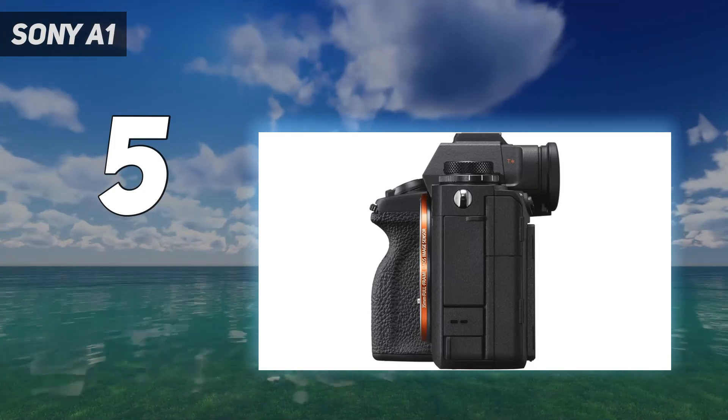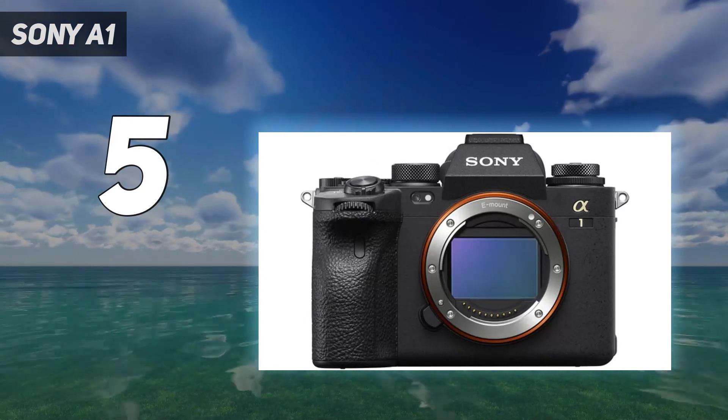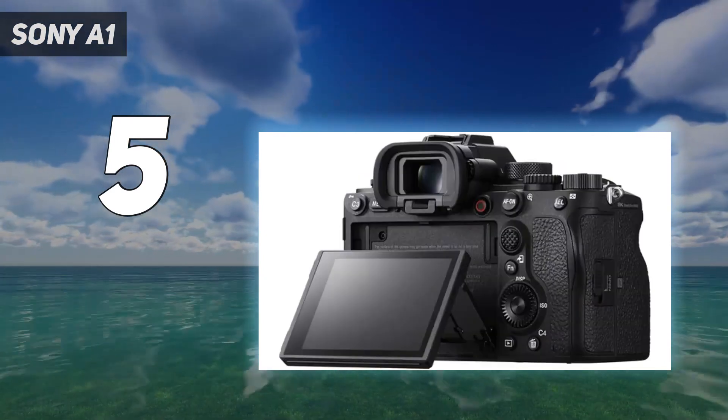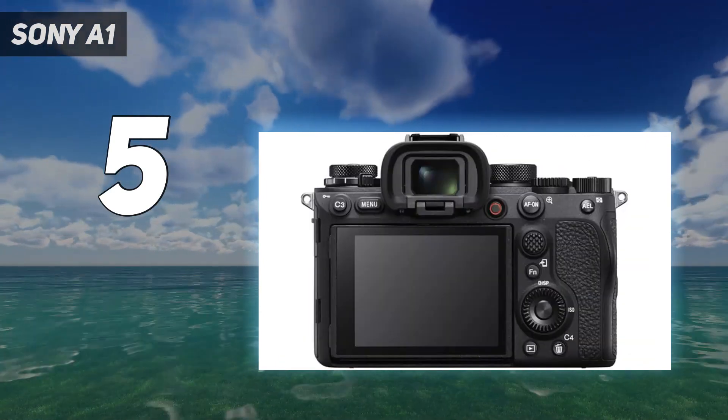Not only does it have the richest resolution on this list, it also offers 199MP photos via the magic of pixel shift — though, like the Canon EOS R5, it requires everything to be completely still in order for the mode to work.